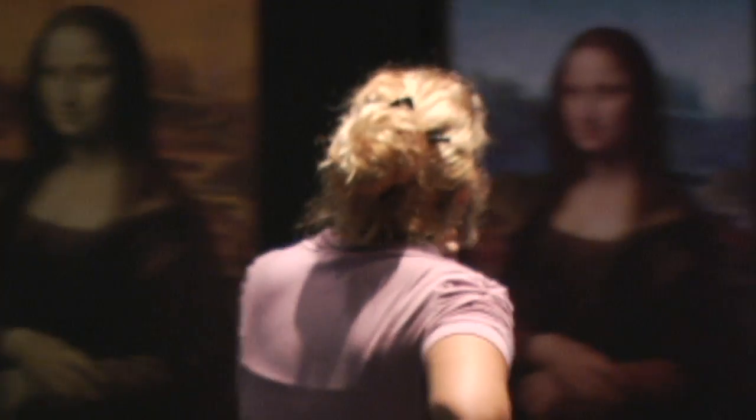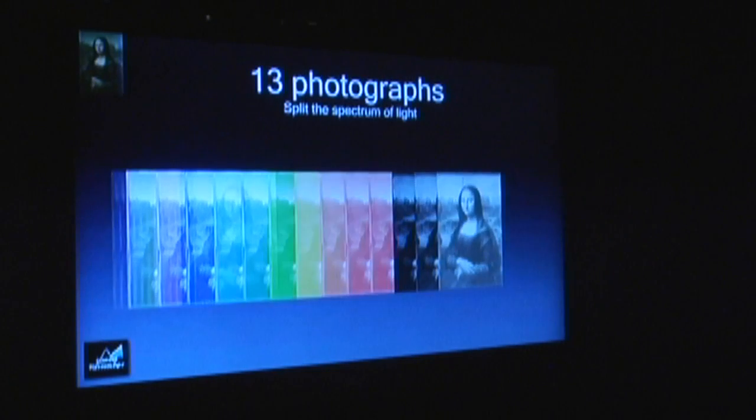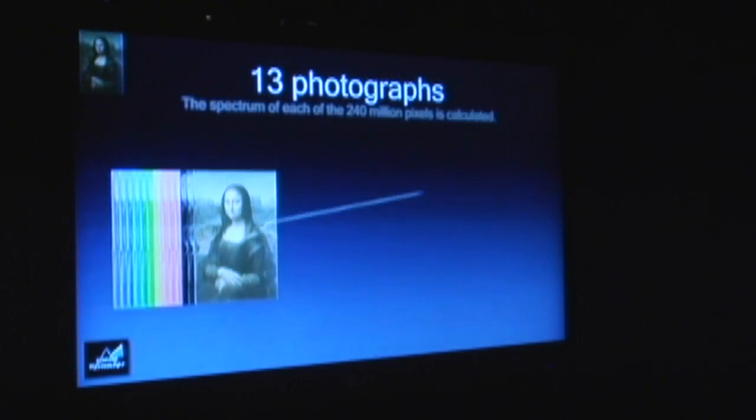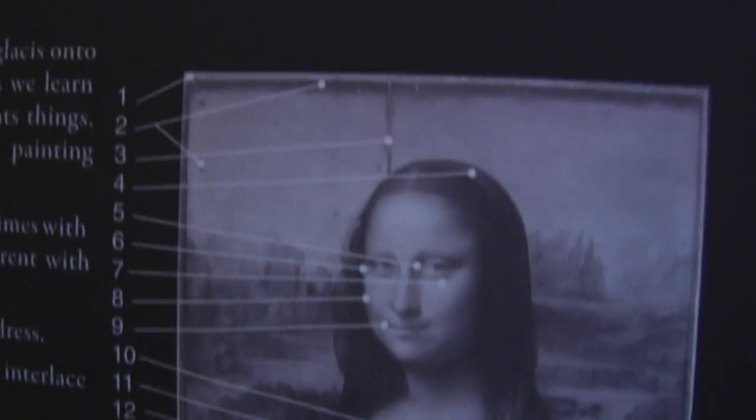The Mona Lisa section of the exhibition was developed by Pascal Cotte, a French scientific engineer who used a multi-spectral camera that he invented himself, capable of taking photographs at 240 million megapixels. He was then able to look through the painting to the under drawings and study it, ultimately revealing the 25 secrets and revelations on display within the exhibition.